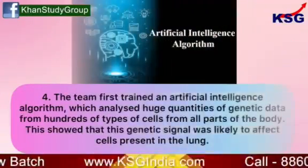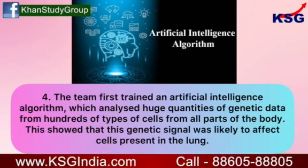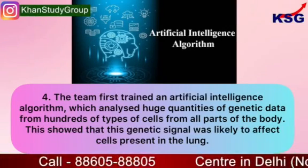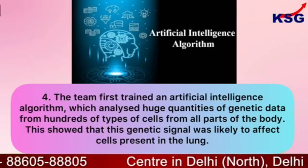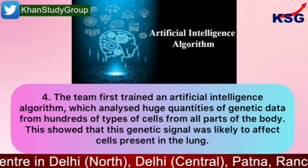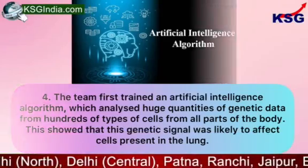The team first trained an artificial intelligence algorithm which analyzed huge quantities of genetic data from hundreds of types of cells from all parts of the body. This showed that this genetic signal was likely to affect cells present in the lungs.